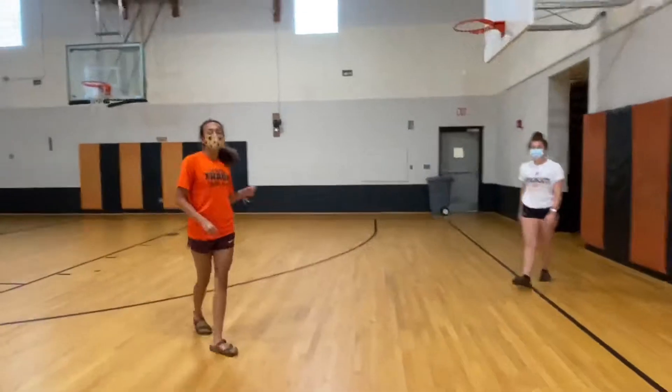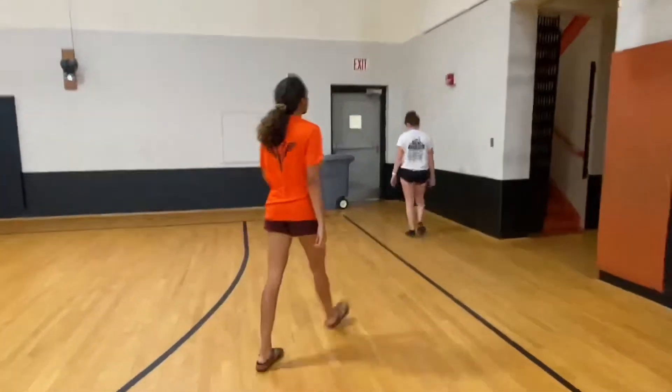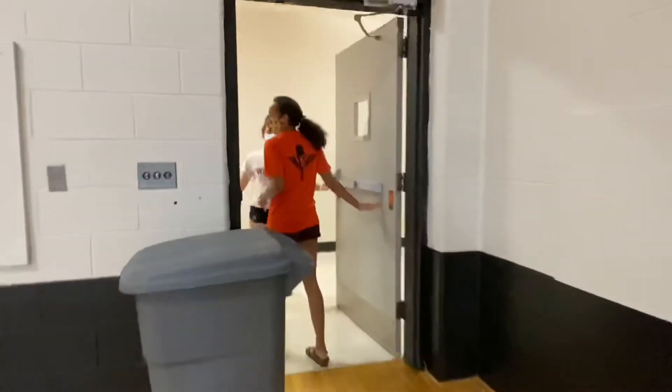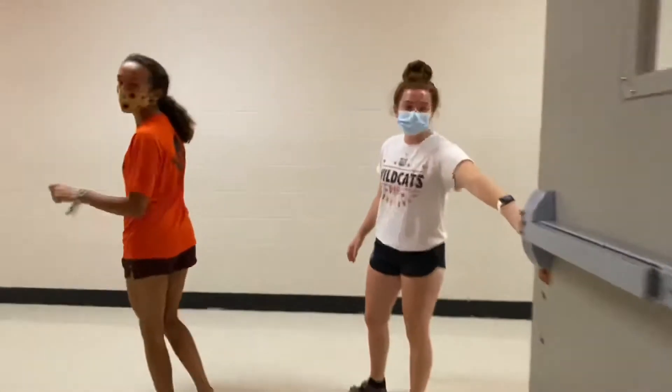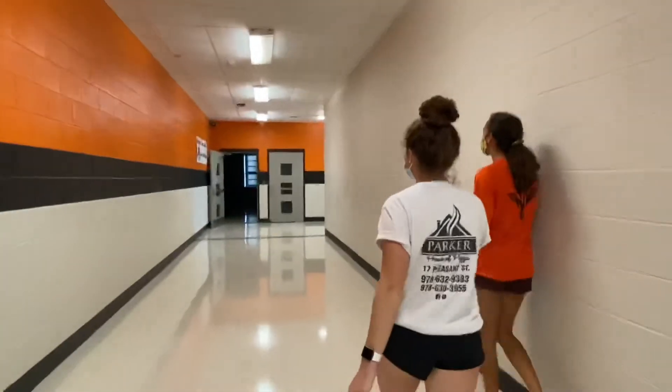There's two doors on either side, one on the left and one on the right. You can go out either one, but usually the one that we go out is the left. This will bring you back to the same hallway we were just in. If you continue straight down, you end up at the cafeteria.